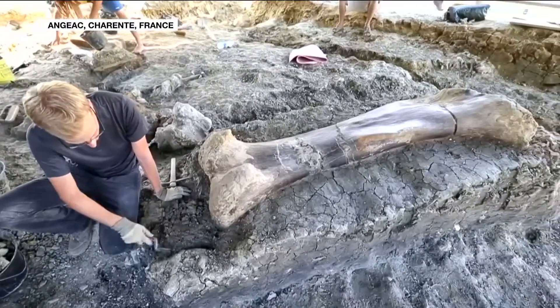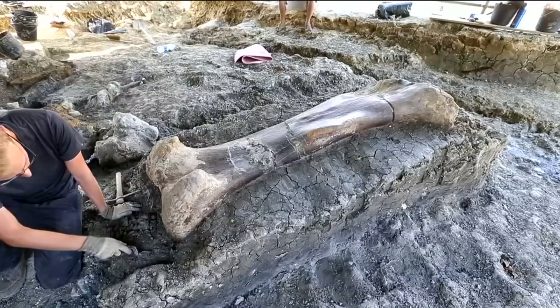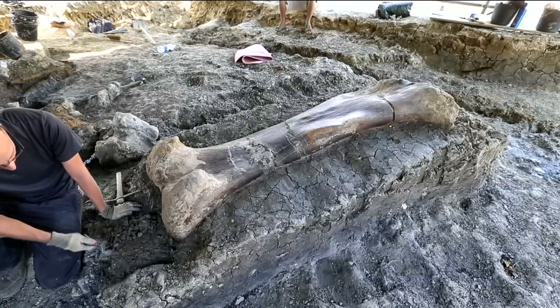It's a big discovery, in more ways than one. This dinosaur's thigh bone is in exceptionally good condition, as most larger bones collapse into fragments over time.